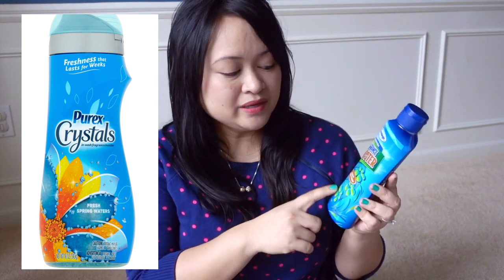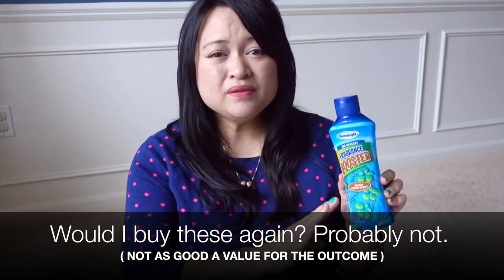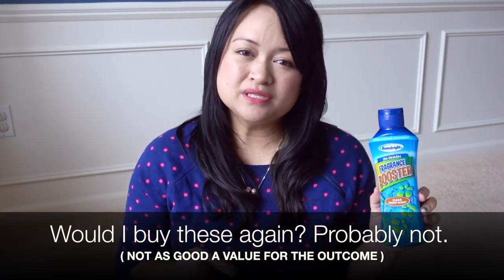These look exactly like the Purex Crystals, so I wasn't expecting a ton of fragrance. I have to say these weren't even quite as good as the Purex Crystals, but they came really close. If I use just a touch more in the washer, it did the exact same job as the Purex. Since my family is used to that lighter scent from the Purex Crystals, we're just going to finish these up.